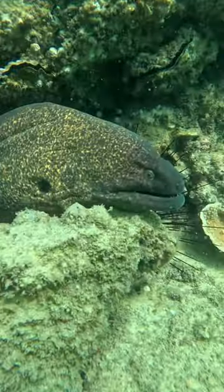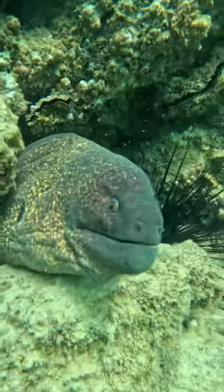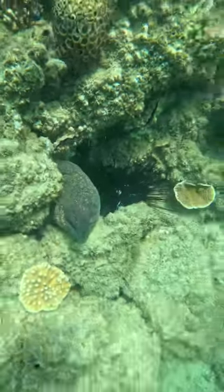Next, I found the biggest moray I've ever seen in my life. These guys have definitely been known to attack divers — they have extremely sharp teeth, so you don't want to get too close to them. I saw him kind of coming at my camera and that was my cue to get out of there.